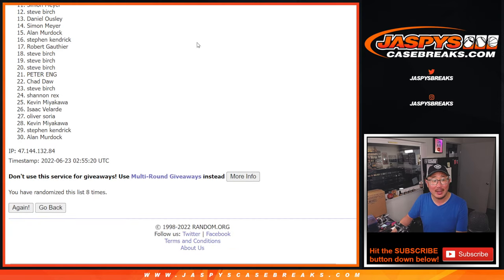So just the top 11. Steve Birch, just on the outside looking in, but I appreciate you giving it a shot. 12 down to 30 — thanks everybody, appreciate it. But ultimately, sad times. Happy times though for the top 11 — you've got teams in that Inception break.